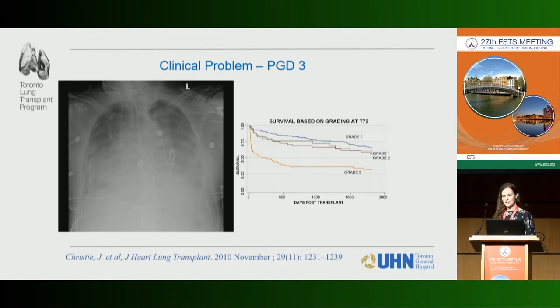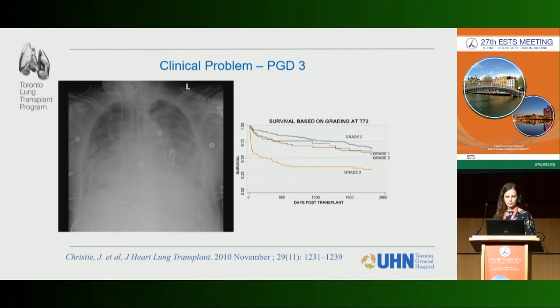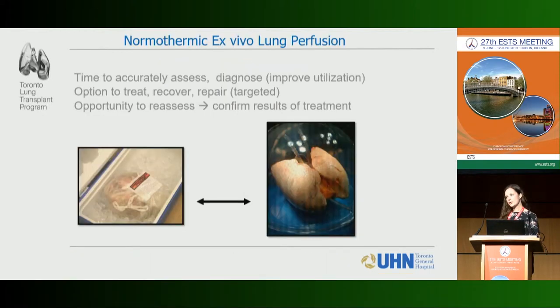Every transplant surgeon dreads that x-ray when you take the patient up to the ICU postoperatively. PGD is a real problem because it impacts survival — survival for PGD grade 3 is significantly worse than for no PGD or early grades.